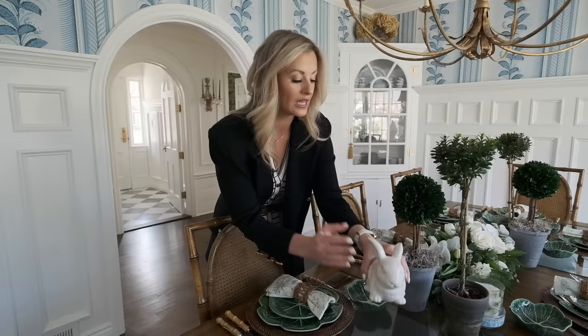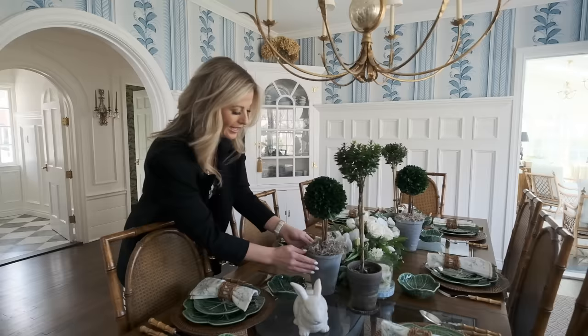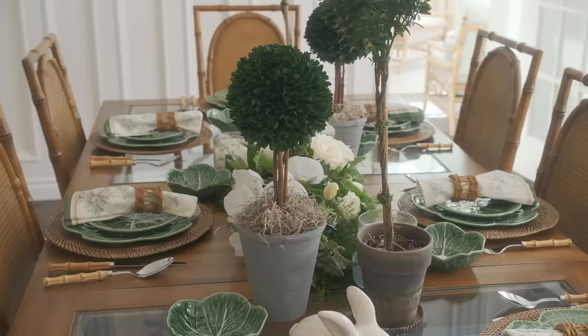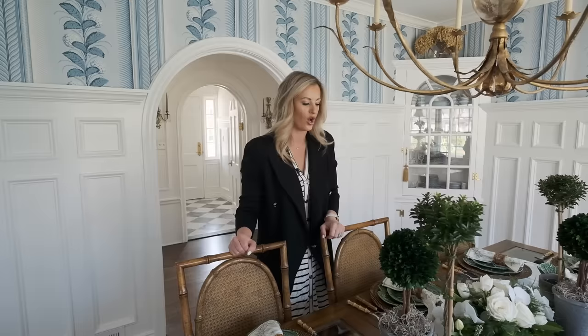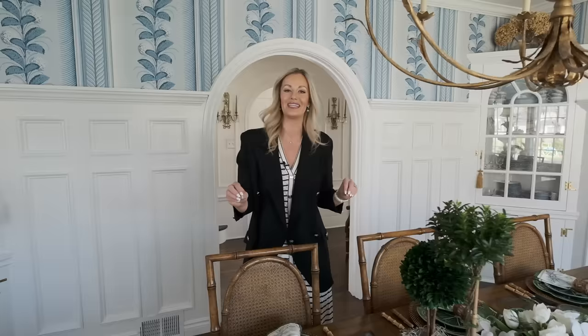I absolutely love decorating with topiaries. My local florist has these beautiful topiaries and pots. This is actually a preserved boxwood — not alive, it's been preserved. It had a really crazy green grass filler, so I put nice moss on top to elevate it — a little DIY on a Home Goods find. Then a local florist did this beautiful flat long arrangement. I love all the greens — green and white in here works really, really well.